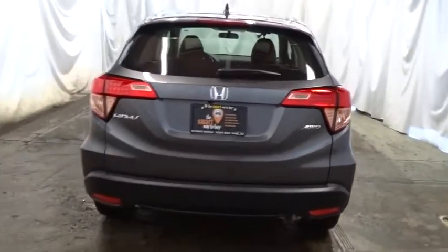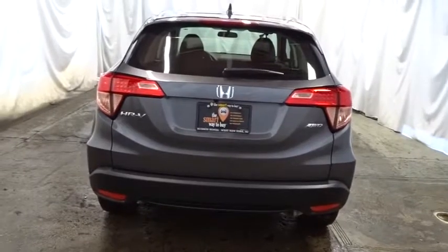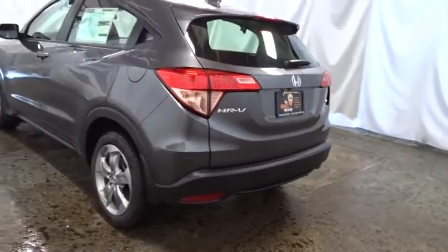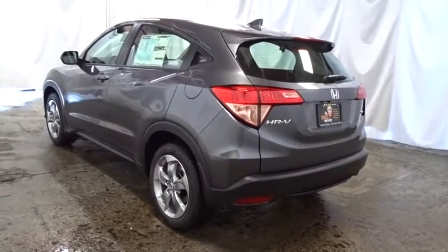Day and night rearview mirror, brake assist, cloth seat trim, body color door handles, engine immobilizer, low tire pressure warning, four-piece floor mat set.